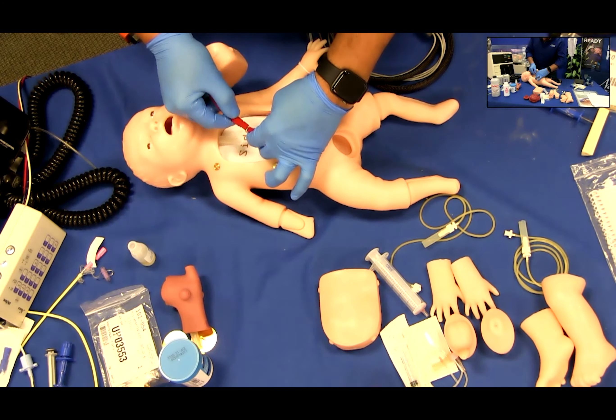Pulses. Charlie features seven functioning pulse sites: the right femoral, the left femoral, the right brachial, the left brachial, the right carotid, the left carotid, and the umbilical stump. The pulses are manual and can be simulated by attaching the squeeze bulb to the site and squeezing at the rate you select.